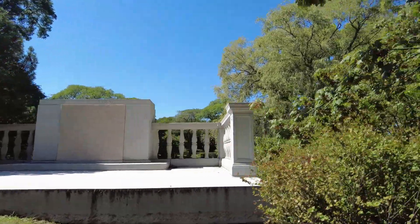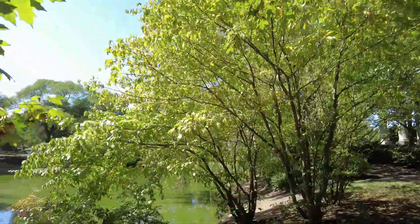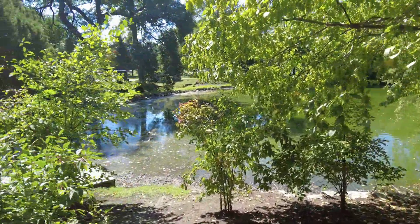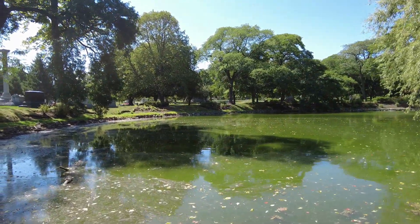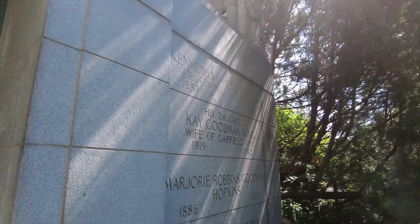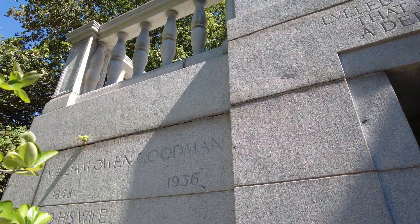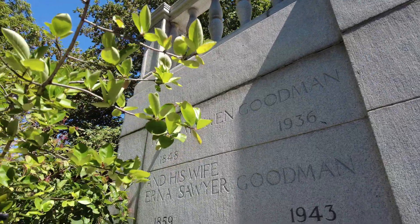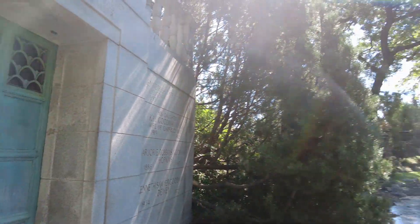Here is the Goodman tomb — the namesake of the Goodman Theater in Chicago. We'll walk down here and I'll show you guys the other side of this tomb; this is literally right on the lagoon. William Owen Goodman, 1848 to 1936, here with his family. Like I said, the namesake of the Goodman Theater in Chicago.